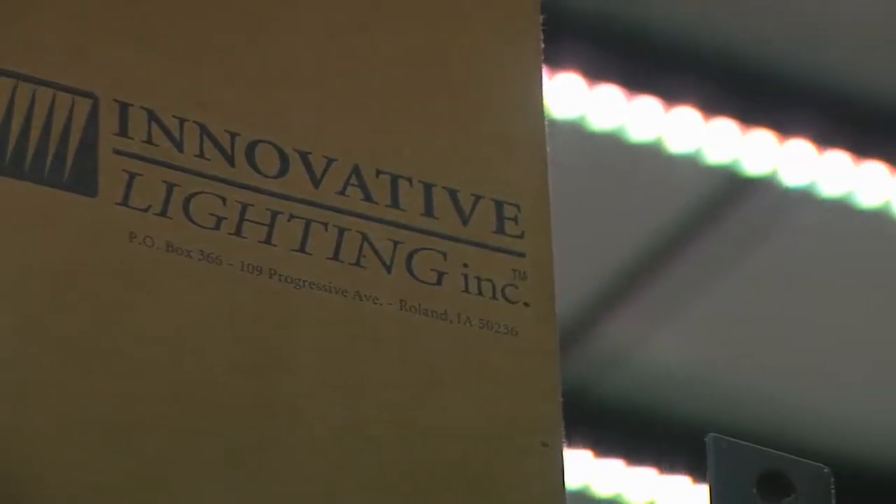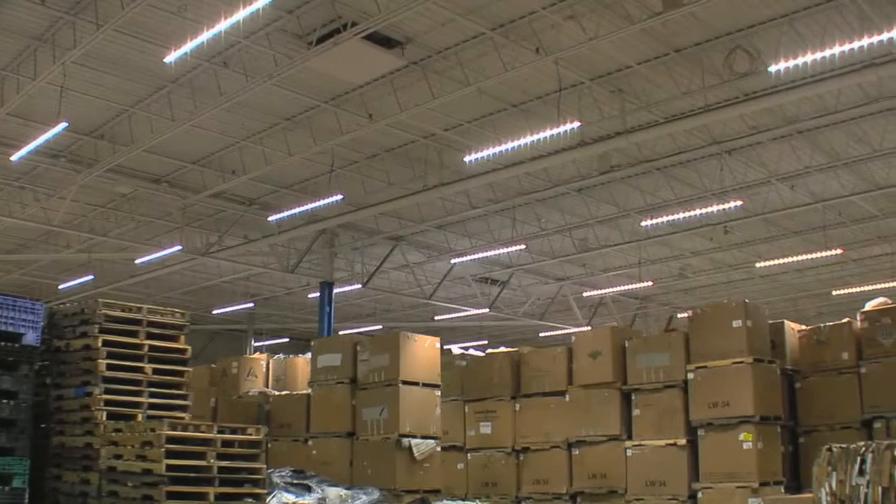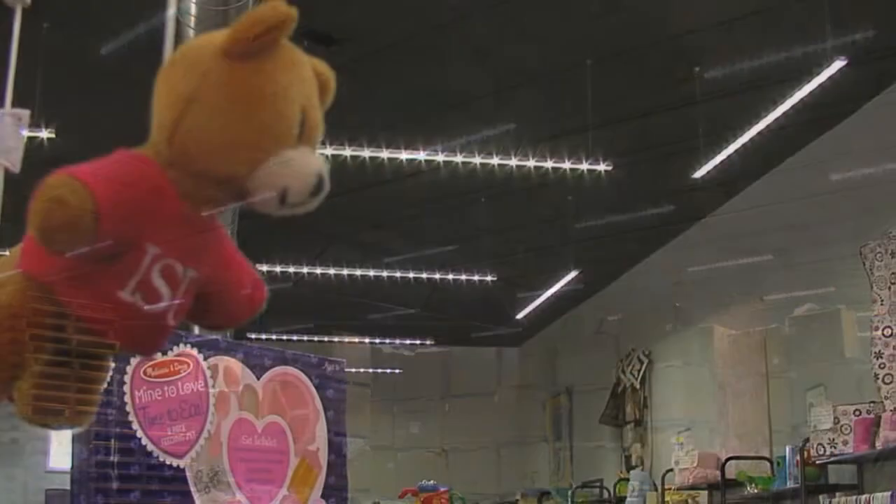Innovative Lighting — it's more than just our name, it's what we do. The worldwide leader in custom manufacturing and installation of LED lighting technology, providing solutions for industries large and small.